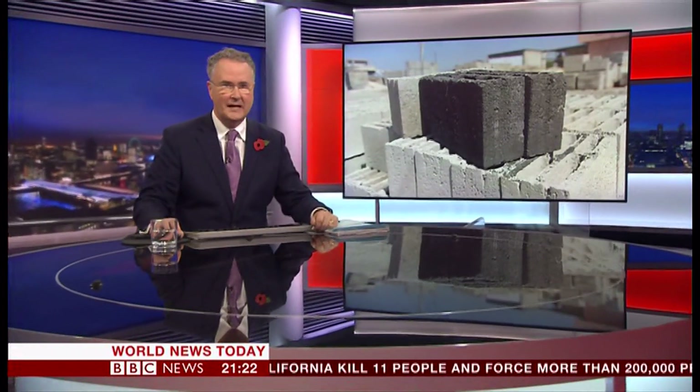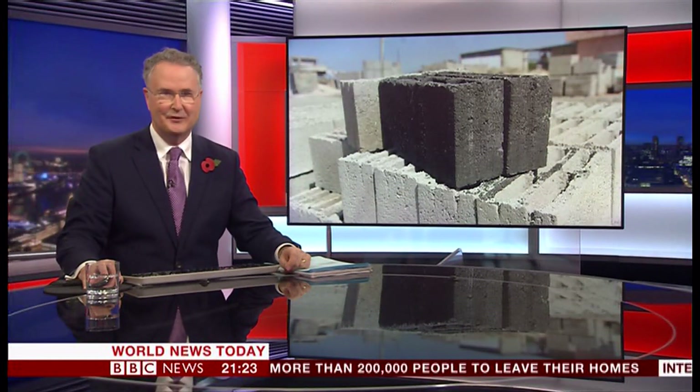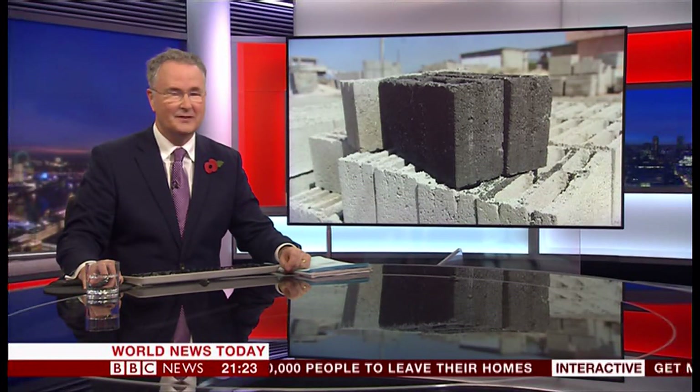Can a new type of building block help kick-start the economy in the Gaza Strip? One young Palestinian engineer thinks it can. She's invented something she's called Green Cake. Richard Kenney from BBC World Hacks went to meet her.